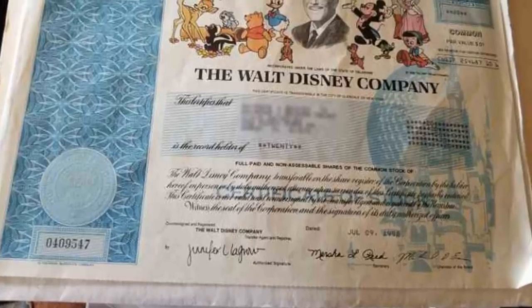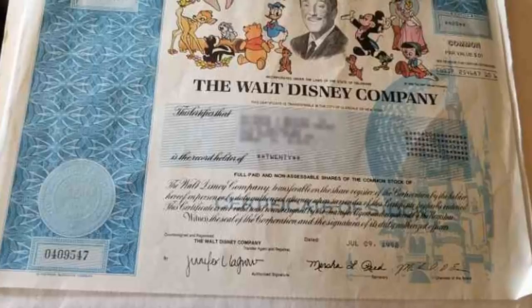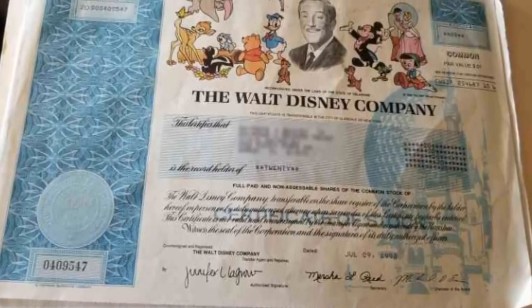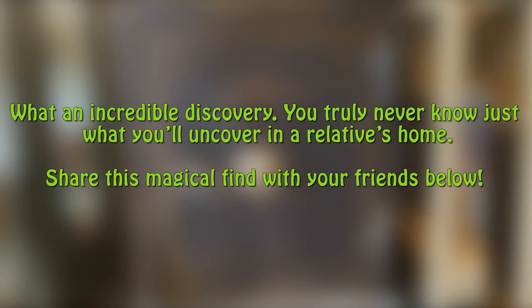As they unfolded the mysterious sheet of paper, 70bex realized what he'd found — two Walt Disney Company stock certificates amounting to 90 shares. Not only that, but at Disney's current stock price, they were estimated as being worth between $3,000 and $10,000. An incredible discovery.